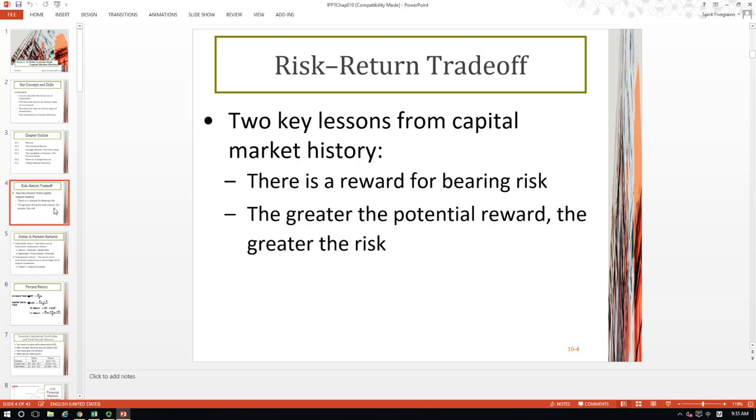Let's take a look at what we can learn from capital market history during the last 80 years or so. You will see two very important points. First, there's a reward for bearing risk. And second, the greater the potential rewards, the greater the risk. Essentially, we will learn the trade-off between risk and return. There is no free lunch — if you want to make returns, then you have to bear risk.